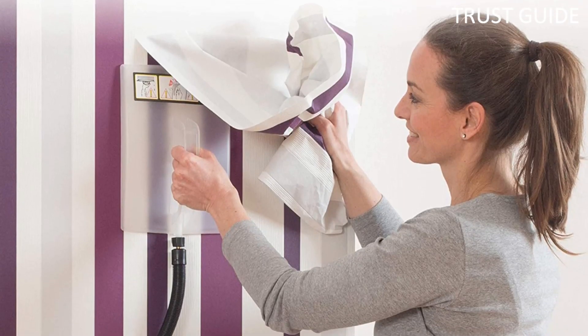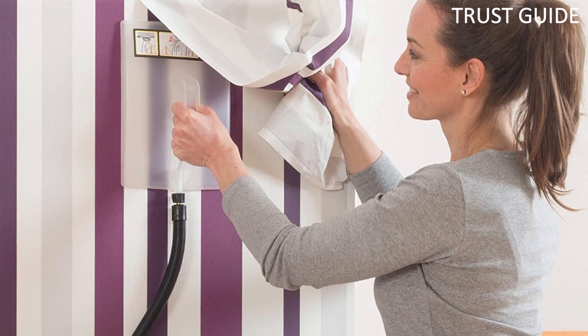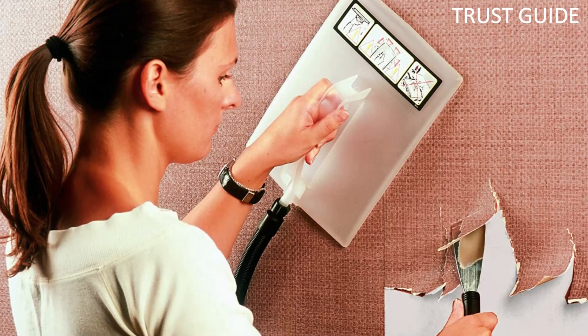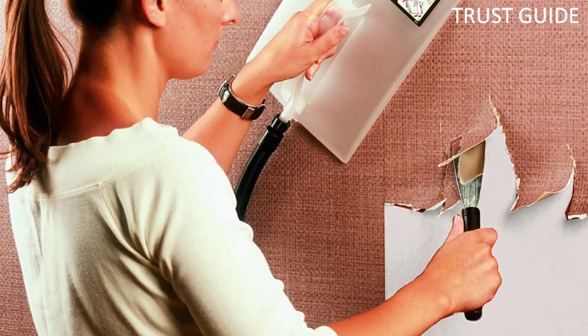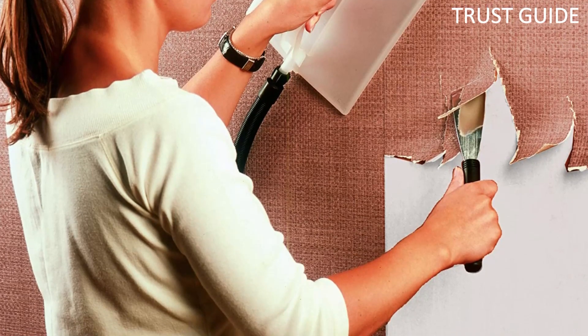The steamer comes with two steam plates to suit your project needs. Use the large 8x11 steam plate to cover large areas and then switch to the small 3x6 steam plate for smaller or hard-to-reach areas. The steamer is lightweight and portable to easily help you remove wallpaper in a large room. Plus, the 12-foot cool-touch hose provides extended reach when applying steam to tall walls or ceilings.